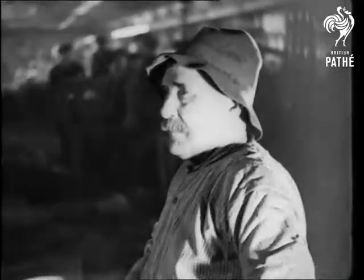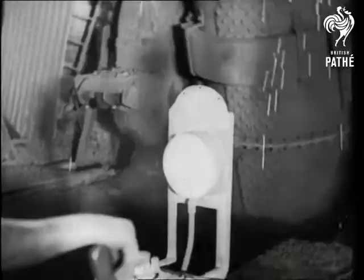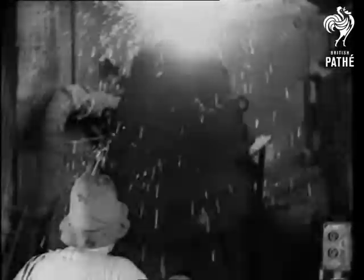Skilled and experienced eyes watch the gradual diminishing of the flame, which means that the conversion process is nearing completion. When it's finished, the converters will contain an almost chemically pure iron.